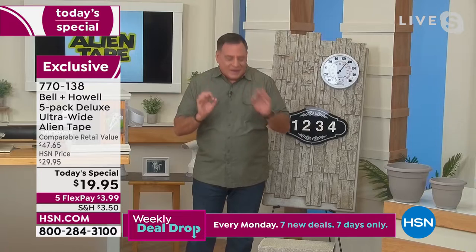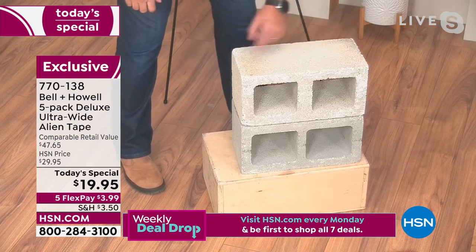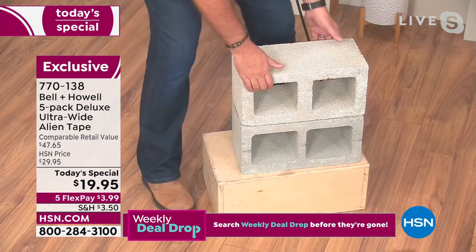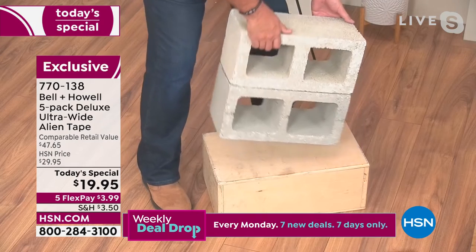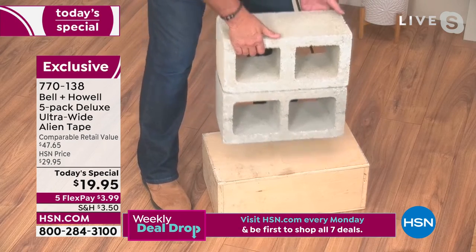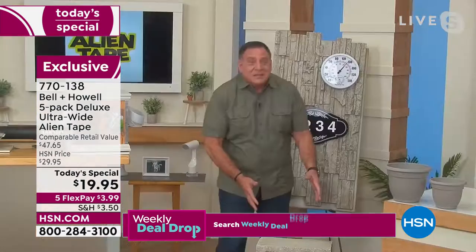I've got two cinder blocks right here held together with three strips of Alien Tape placed side by side. These weigh 35 pounds apiece. 35 pounds each being held together by Alien Tape. That is impressive — it's not practical, but it's impressive.